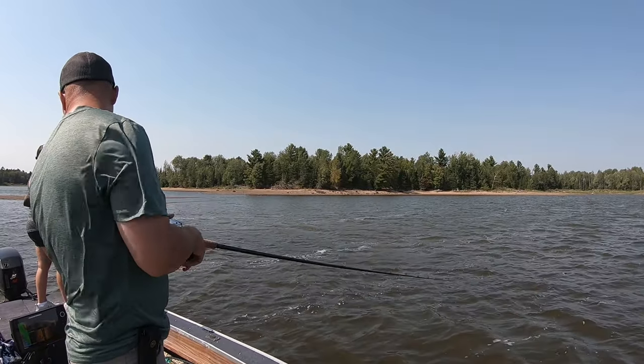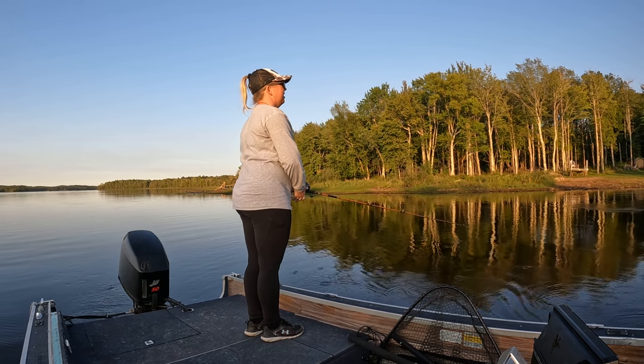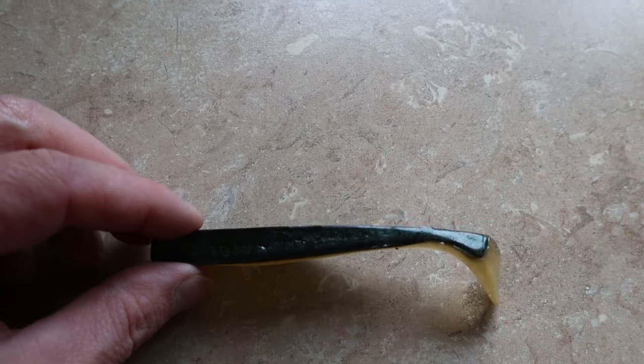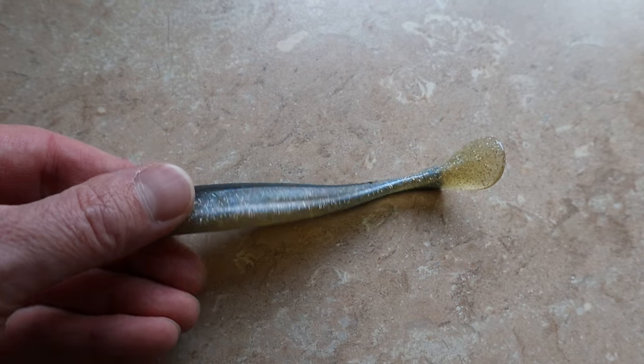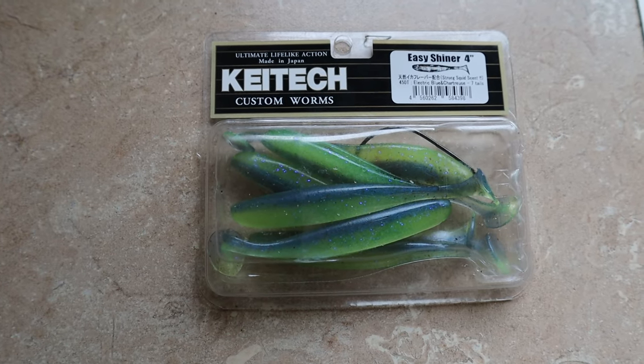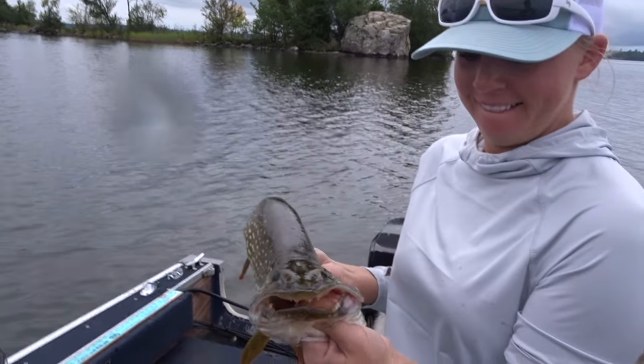If power fishing with blade baits isn't your thing, or the fish simply aren't in speed demon mode, then we really like swim baits and jerk baits — like this soft-bodied swim bait right here, the Berkeley 5-inch Flat Back Shad. We also like Kytech brand swim baits. We've found that lure color isn't as important with these soft body swim baits, and we opt for natural colors more often than not.